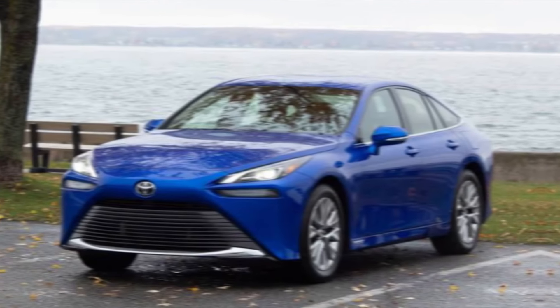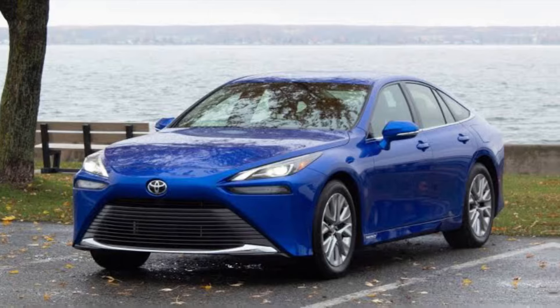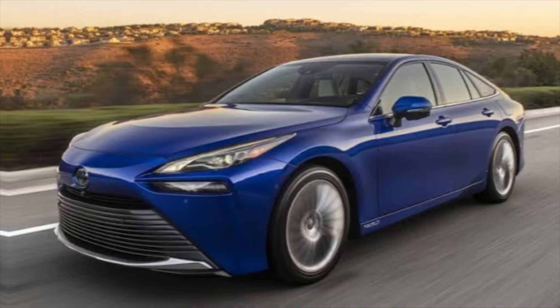Hey everyone, welcome back to my channel. Today we're taking a look at the all-new 2024 Toyota Mirai, a hydrogen-powered fuel cell electric vehicle that's redefining what it means to drive green.